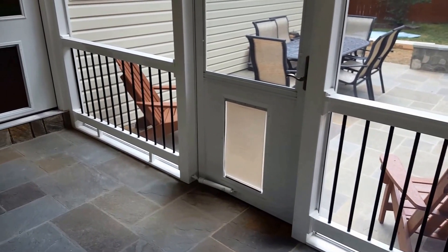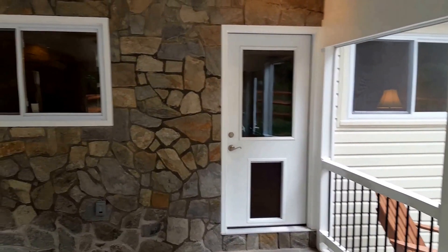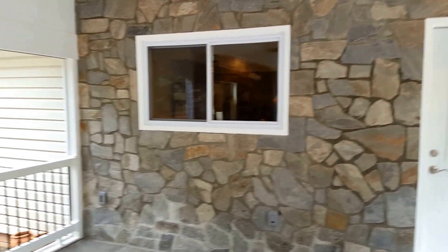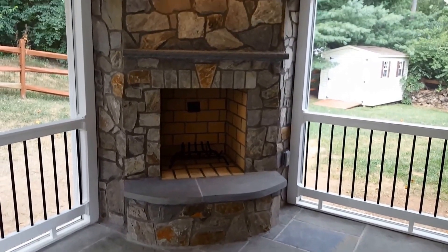There were two extra large doggy doors cut into the screen door and the entry door so the dogs can exit directly outside, and then a beautiful stone wall put against the foundation, a new window, and then you'll come back to the beautiful centerpiece of the project which is the fireplace.